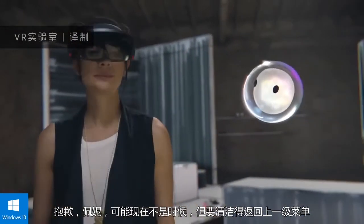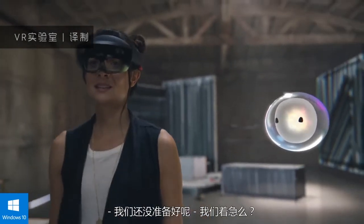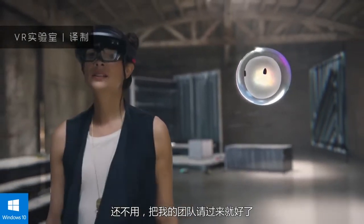Sorry Penny, this may be a bad time, but the client is on an earlier flight. We're so not ready. Should we start to panic? Not yet — just bring the team in please.